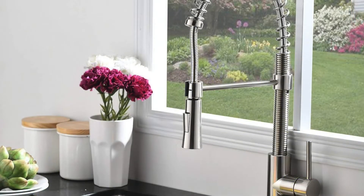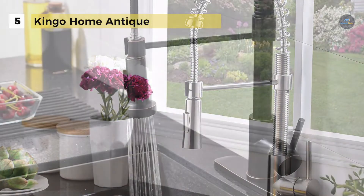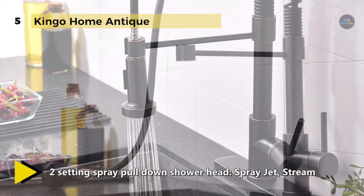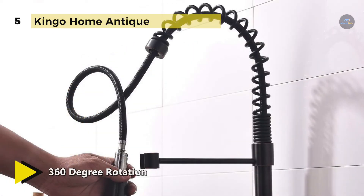The Kingo Home Antique comes with a stately design with clean silhouettes and classic detailing. It offers 360-degree rotation spout and nozzle to meet all your needs. It provides a pull-down spray wand that has a 20-inch flexible hose reach for ease of use. Also, the two-function spray head features stream and spray modes.